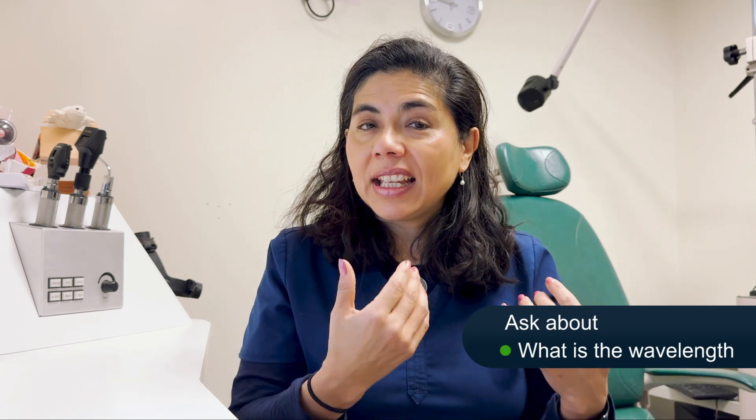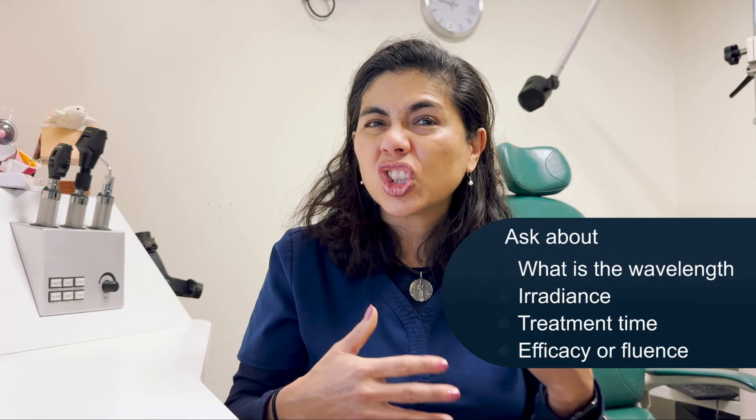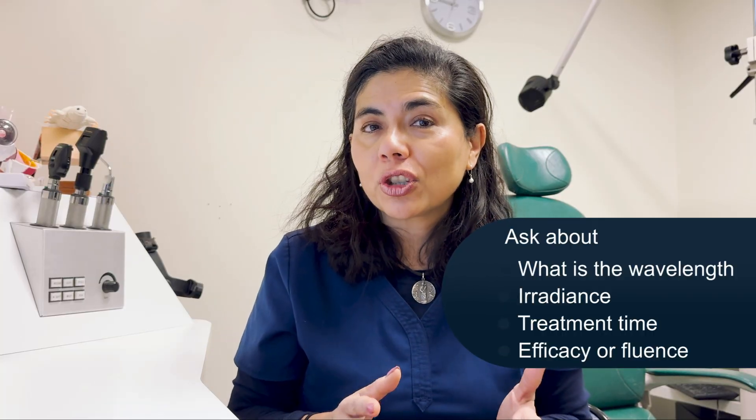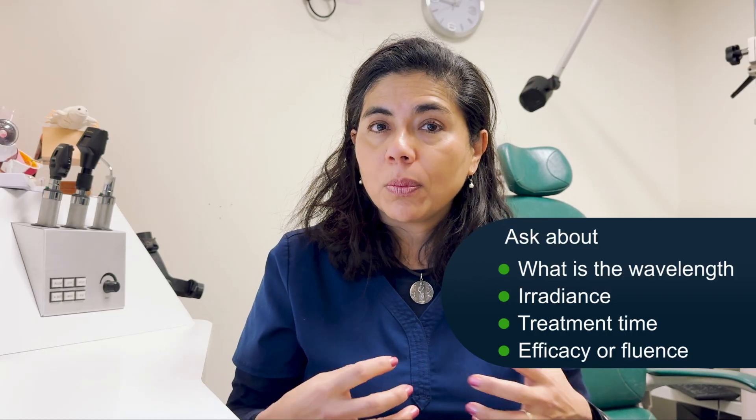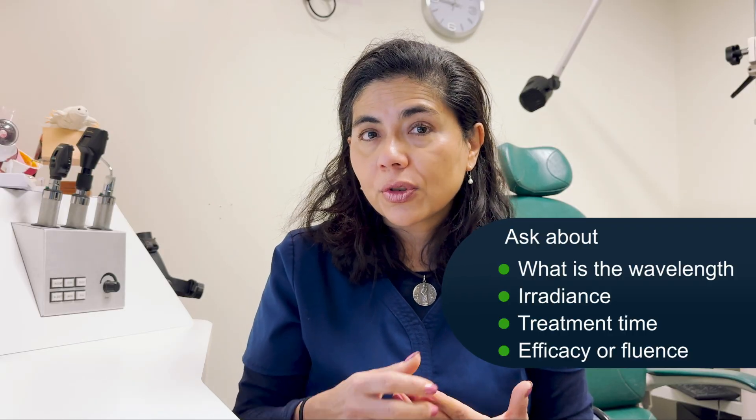To nerd out about the mechanism: when looking at a device, you want to ask the company about key parameters. I remember these by the mnemonic WHITES: W-H is Wavelength, I is Irradiance, T is Treatment time, E is Efficacy or fluence, and S stands for the overall set. So when looking at a device online, make sure the manufacturer tells you the wavelength, the irradiance — which is the power density of how much power you're receiving — the treatment time, and the efficacy or fluence.